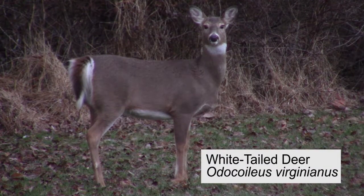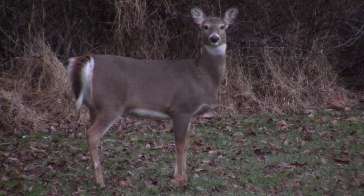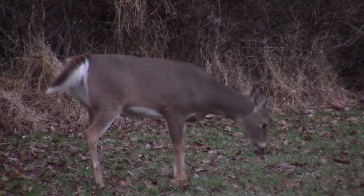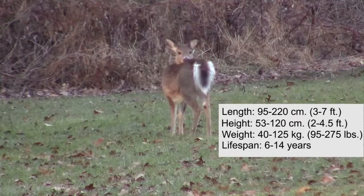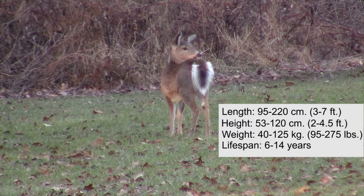The white-tailed deer is a large ungulate species and is in fact the largest mammal native to eastern Pennsylvania. Their range is quite expansive, covering most of the United States and also extending down into Central and South America. This species can grow to be over 250 pounds or more, and can live to be 6 to 14 years old.